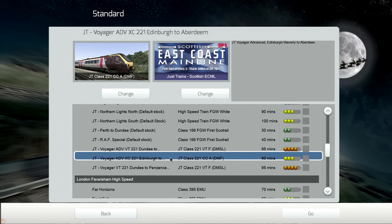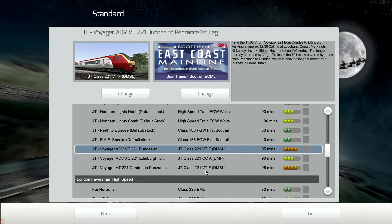This video I've decided I'm going to do this scenario here. It's quite a long journey — it's going to take 95 minutes — so I'll probably have to split the video up. As you can see, it's the Voyager Advanced VT221 from Dundee to Penzance's first leg. The reason it's the first leg is because the longest direct train journey in the UK is a 704-mile journey from Penzance to Dundee. This particular first leg is going from Dundee down to Edinburgh.